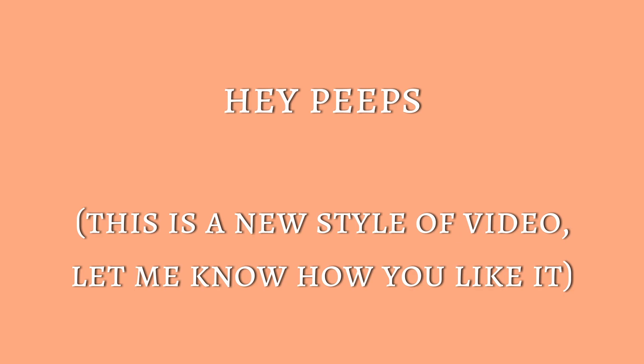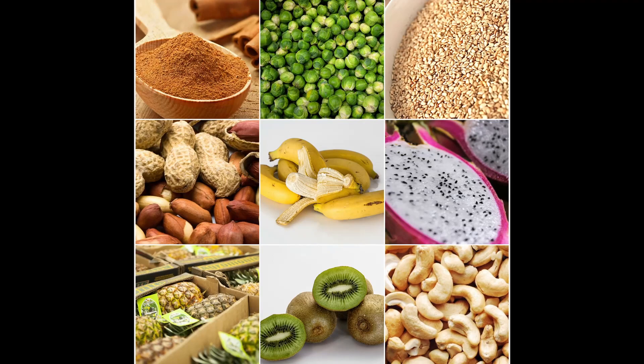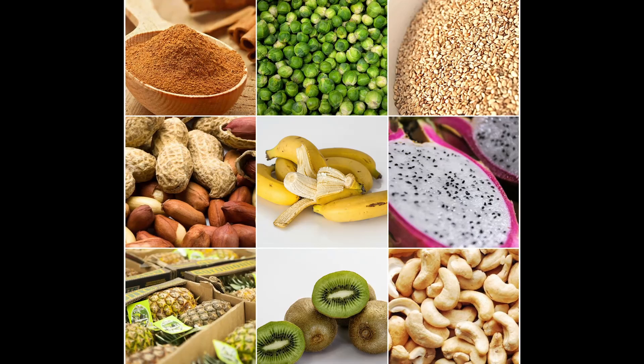Hello my fellow soulmates and food lovers, and welcome to another episode of Eileen's Kitchen Stories. Some days ago I came across a post on BuzzFeed talking about how certain fruits and vegetables grow, and I came to realize that most of the time I am guilty of not even caring where they come from as long as I can shop and consume them. So I thought this might be interesting for you too, so here they come with some additional info.